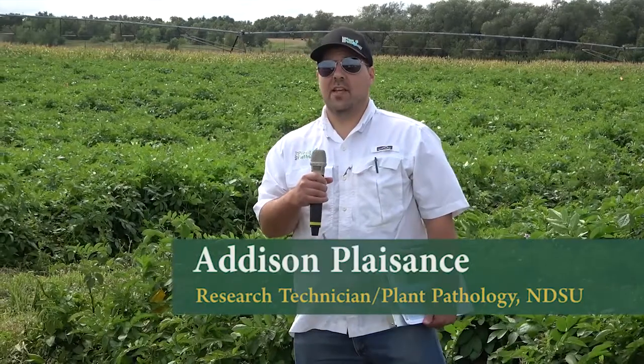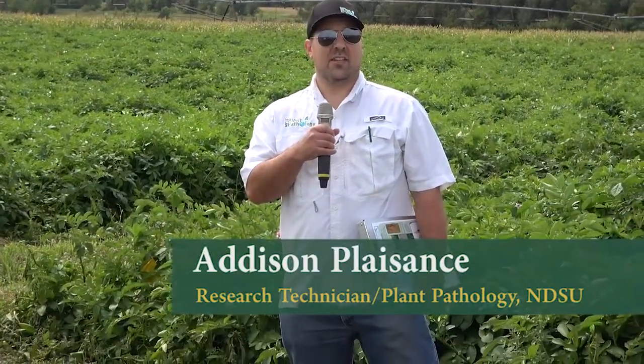My name's Addison. I'm from Louisiana. I got here about six years ago, back in 2015. And when I got here, Dr. Yon had no less than a dozen projects already funded, ready to go. So I pretty much hit the ground running.